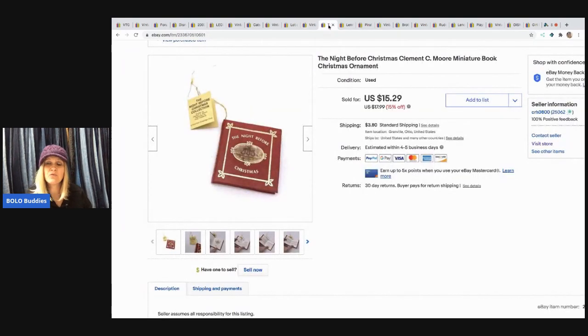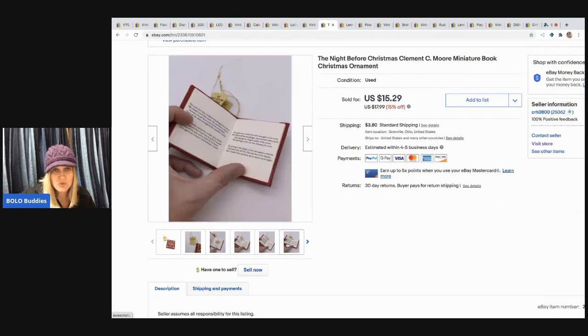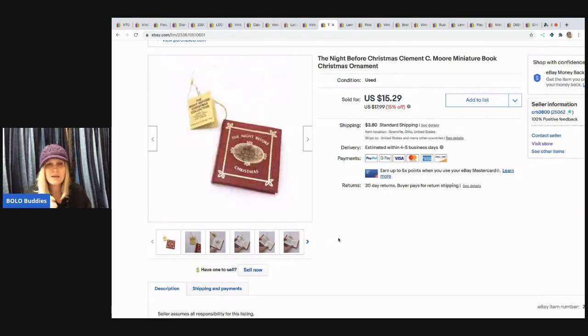The next item I sold is this Night Before Christmas miniature Christmas ornament book. I picked these up at a garage sale in a bag full. These have done extremely well — they're like little storybooks and they're selling really well. I sold it for $15.29 with the buyer paying shipping. I'm guessing I had about a quarter in it.